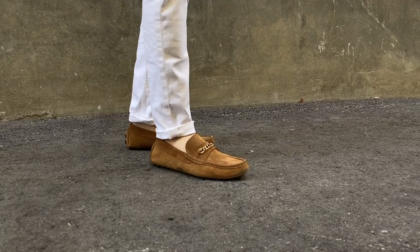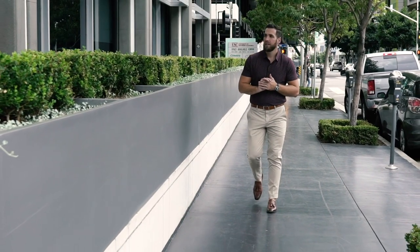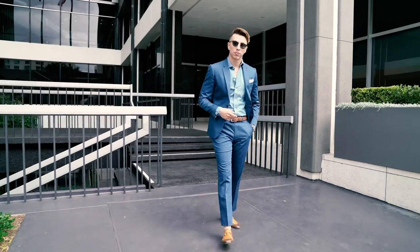Up next on our list, we have loafers. To me, a loafer is a total spring/summer shoe. I wouldn't wear a loafer eight out of ten times in the winter — either your sock is exposed or you're wearing no-show socks so your foot is exposed. To me, it's just a staple for spring.